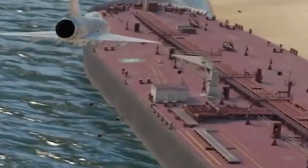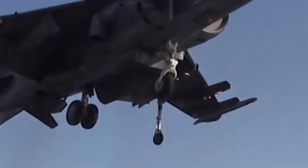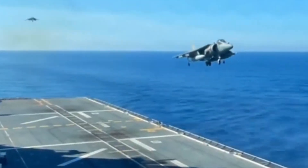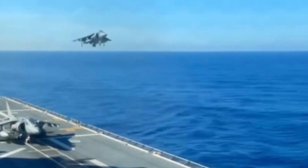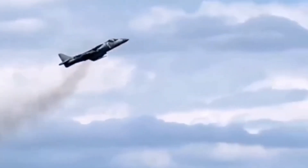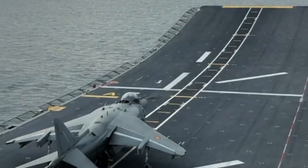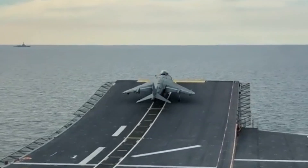The Harrier Jump Jet is one of the most remarkable aircraft of modern combat aviation, known especially for its vertical takeoff and landing capabilities. Designed by British Aerospace and entering service in 1969, the Harrier revolutionized military operations with its armament and performance. It is an ideal aircraft for ground forces and marines, especially for its ability to take off from short runways and land in tight spaces, enabling it to move quickly and flexibly on the battlefield.